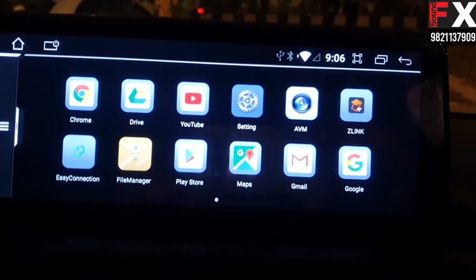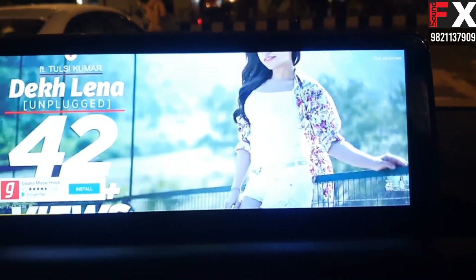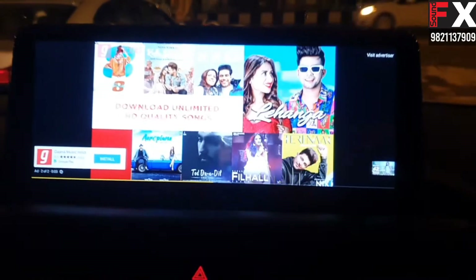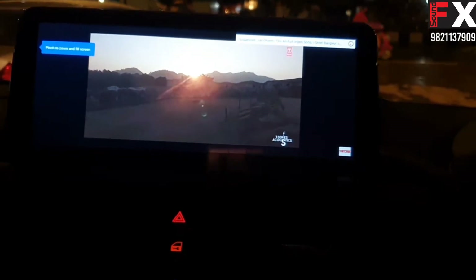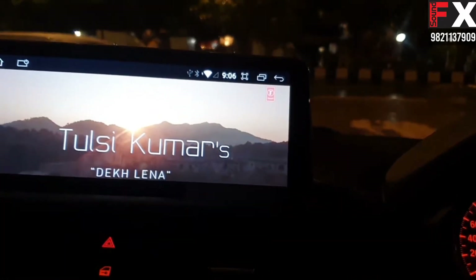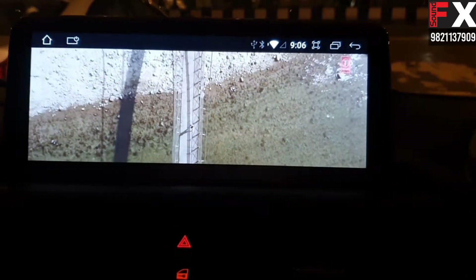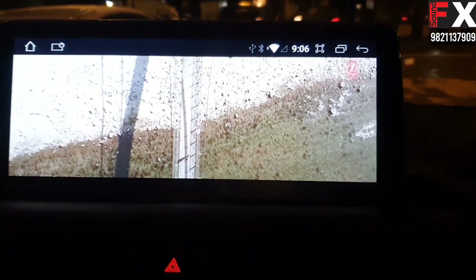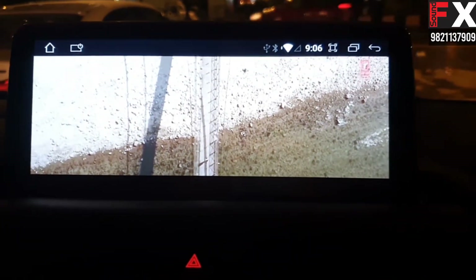These are all your apps — YouTube video with a full HD screen. Can we enlarge the screen? This is full screen now. This is a full HD screen — you can see the picture quality.